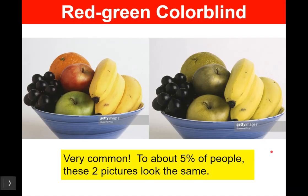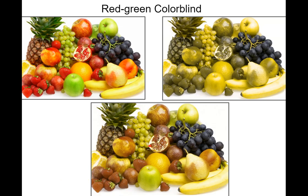Red-green color blindness. This is a very common mutation. To about 5% of people, these two pictures look the same — this orange and this green don't look very different to someone who has red-green color blindness. That is a known genetic trait on just one gene. And there are different kinds of red-green color blindness too.